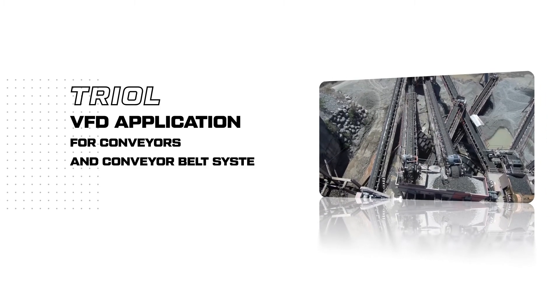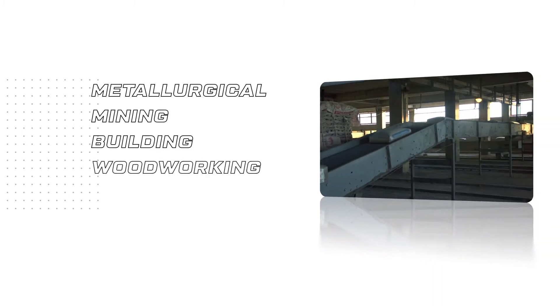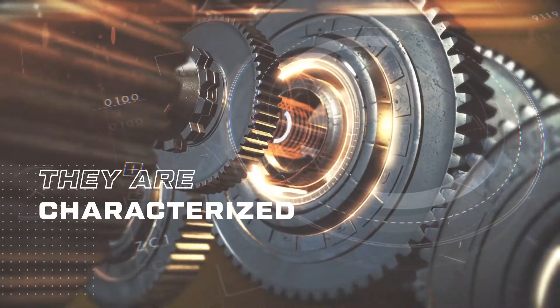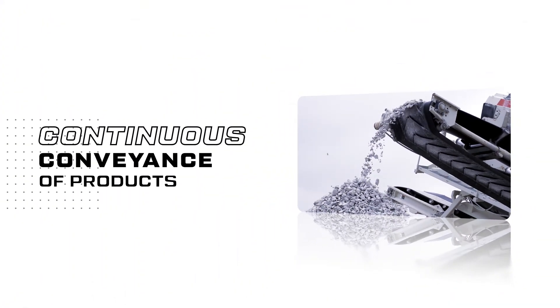Conveyor systems are an integral part of the technological process of metallurgical, mining, building, woodworking, and chemical plants. They are characterized by heavy-duty operation and precise motor speed and torque requirements to ensure continuous conveyance of products or raw materials on the conveyor belt.